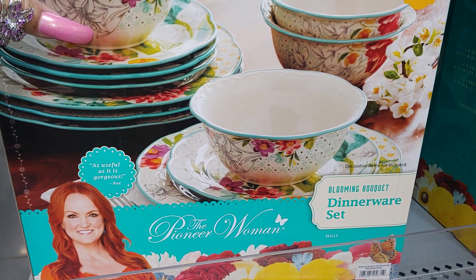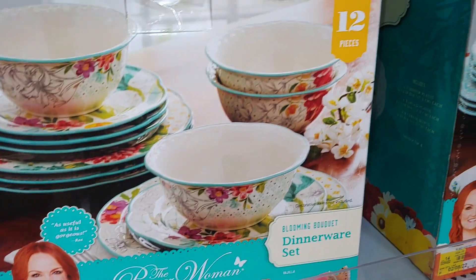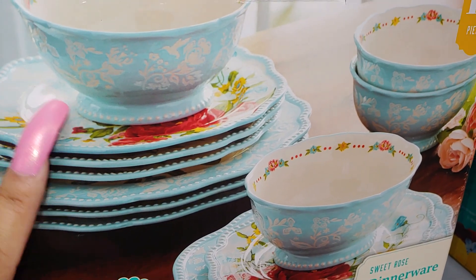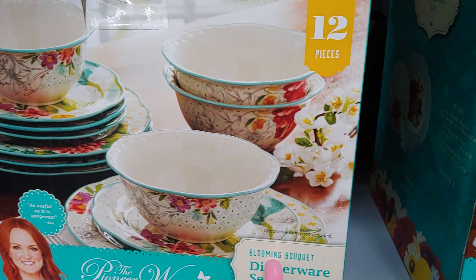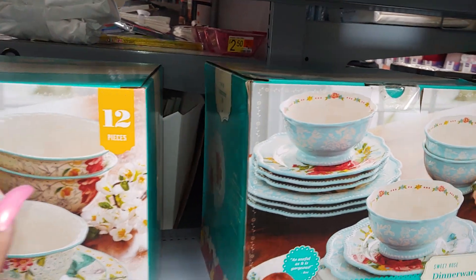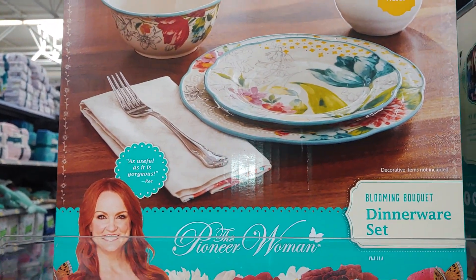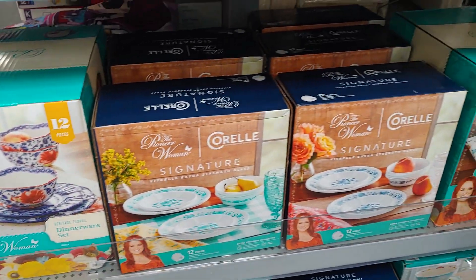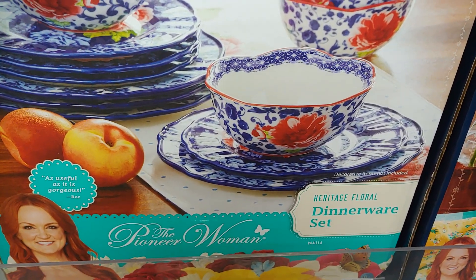Here's the Pioneer Woman dinnerware set - Blooming Bouquet - with the floral print and cotton candy blue trim all around the edge of the plates. They also have cotton candy blue plates on the outside with the design, and vivid colored floral pattern on the plates and bowls. Sweet Rose is one name, and this one is called Blooming Bouquet. There are 12 pieces in the set for $54. This different one is the darker blue with florals - like a cobalt blue color - called Heritage Floral.